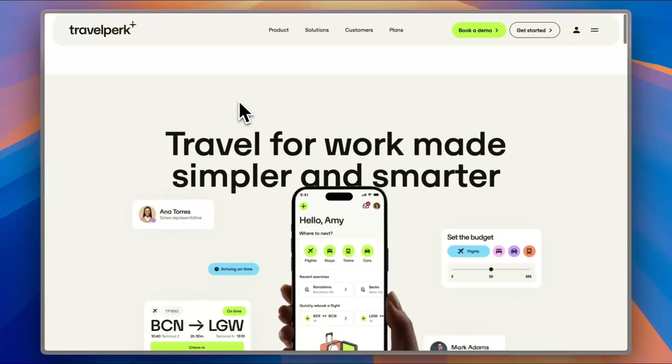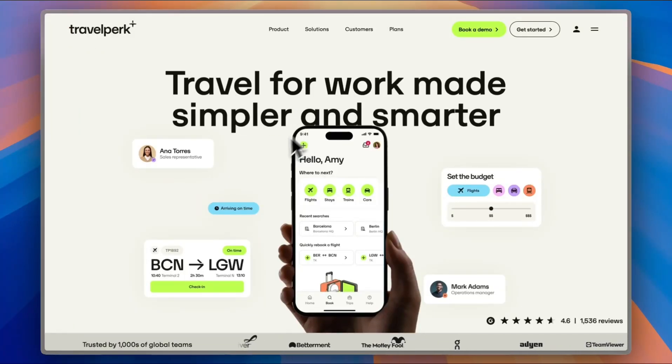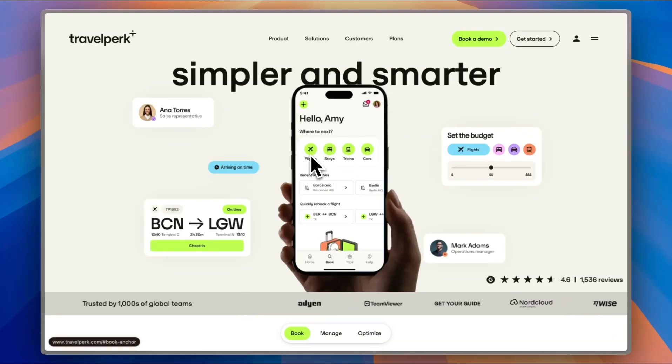First of all, if you go to their website — that's Travelperk.com — you'll land on their homepage. Here they show you that it is actually a mobile app that you can download on your phone. It opens up the possibilities for you: you can choose by flight, stays, trains, and cars, so you have many ways of travel.